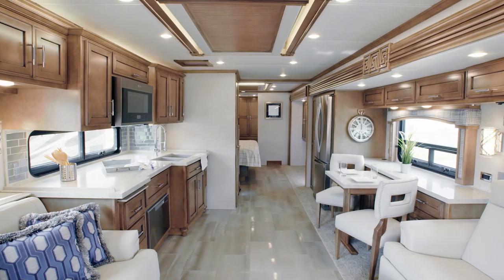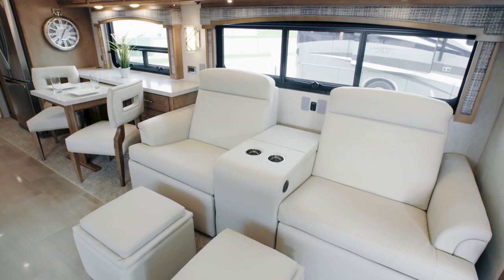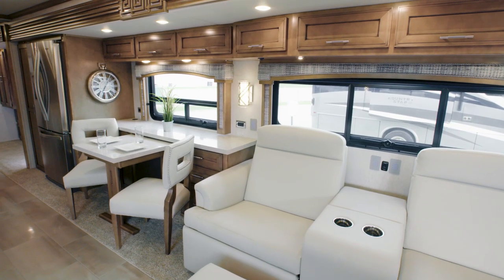We're looking forward to this opportunity to show you around the 2020 Ventana diesel motor coach. Ventana is one of our most versatile motor coaches with an impressive 13 available floor plans to choose from, and with a redesigned interior for 2020, it's better than ever before.